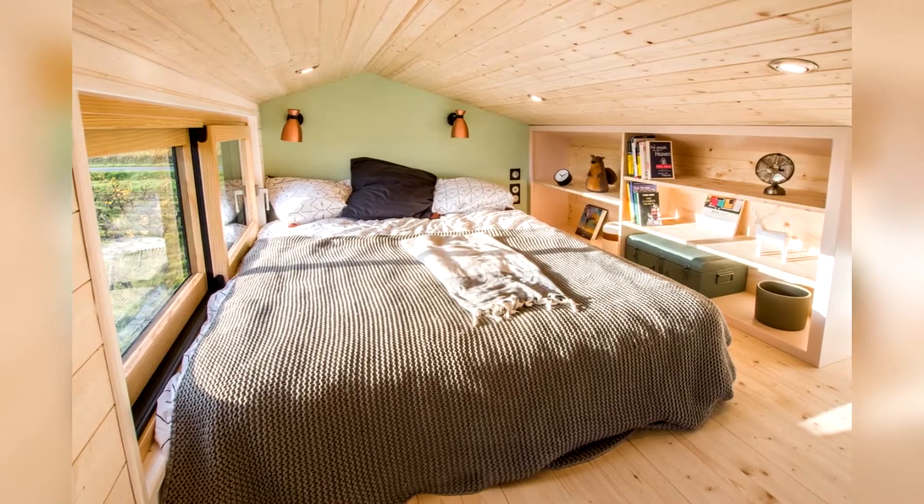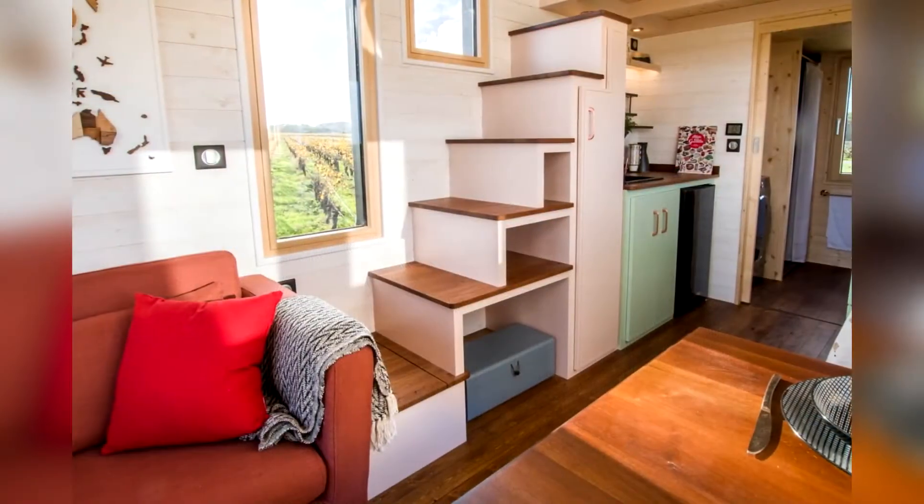This is a compact loft bedroom with shelves for storing clothes and shoes.